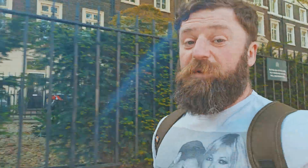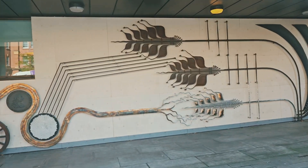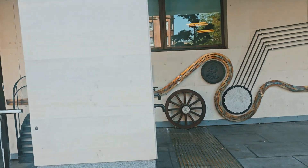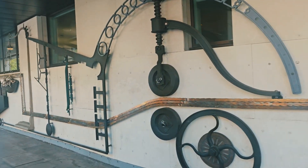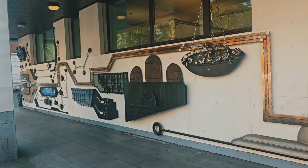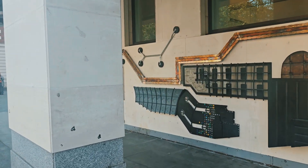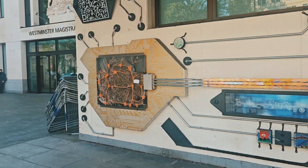And it's a 20 minute walk away, so off I go. I have absolutely no idea what this was or what it was supposed to be. It looked pretty good — it was just on the side of a building. I think it was the magistrate's court, actually. I'm not 100% sure, but it was quite unusual.